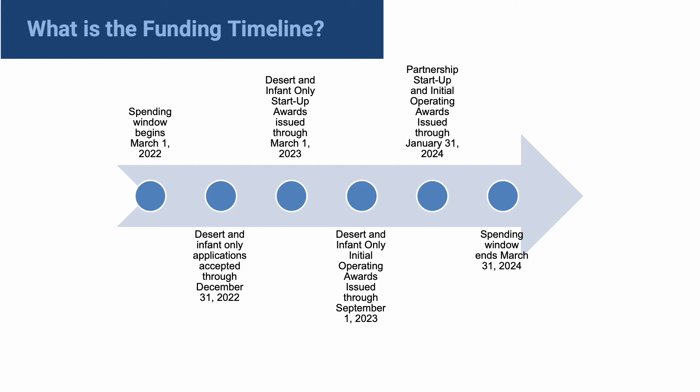A provider may spend their startup and initial operating award amounts within the same month or combine some funds from both of their awards to cover a larger expense. The spending window ends on March 31st, 2024.